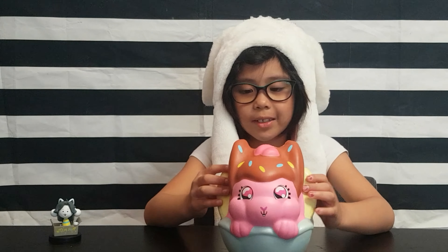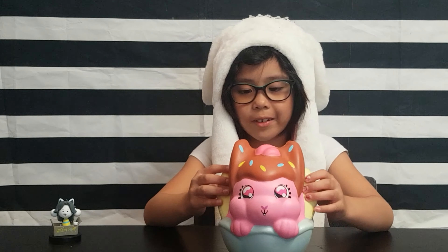Do you also have a squishy collection? Comment down below, like, and share, and subscribe. See you. Bye-bye!